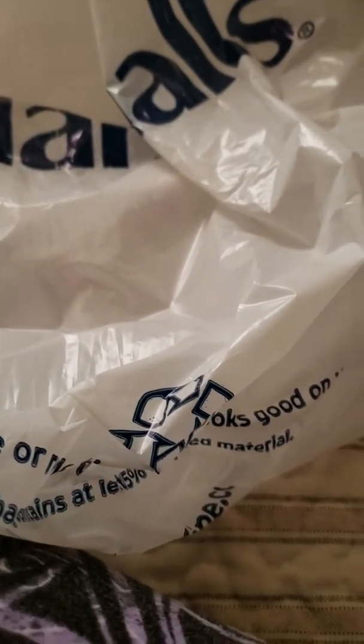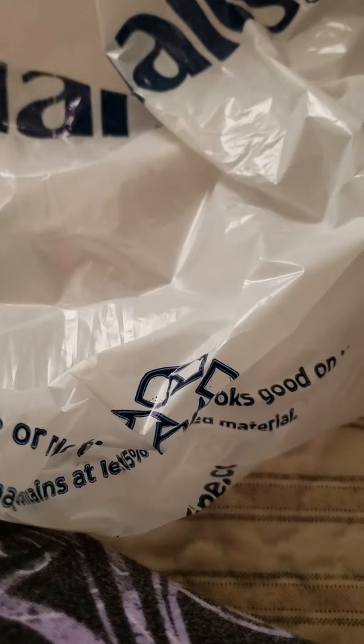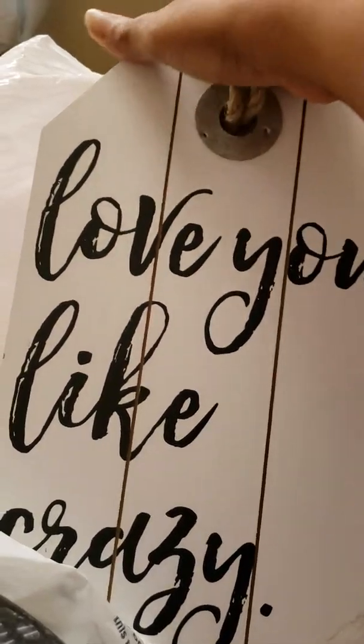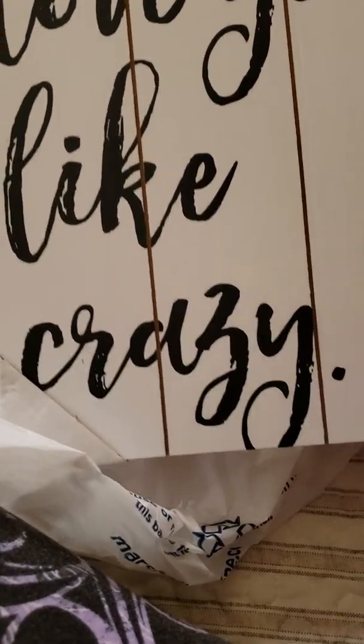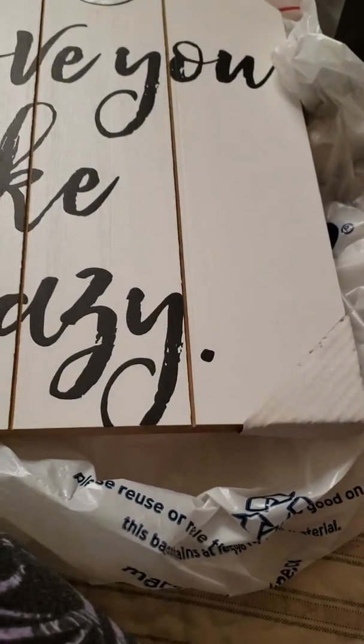Then I got a larger picture. That one was $3.50, this one was $3. I thought I want tag pictures, so this is a tag picture — 'Love you like crazy.' $14 original price — no, I got it for $3. I thought that was nice.